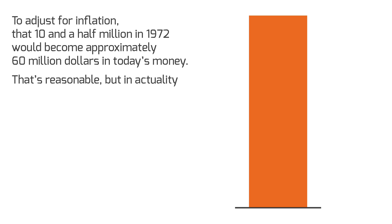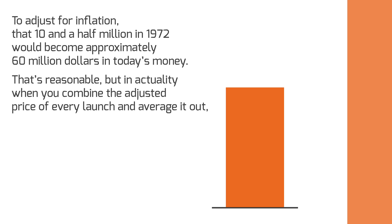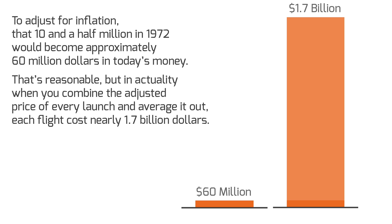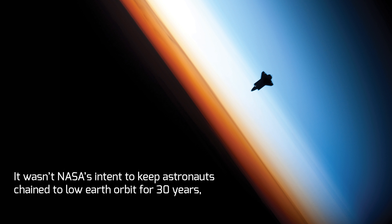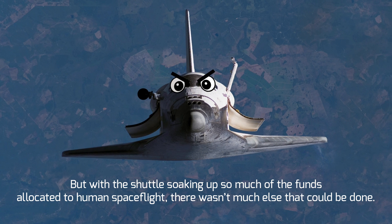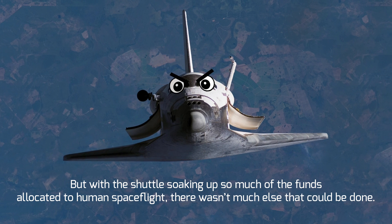That sounds reasonable, but in actuality, when you combine the adjusted price of every launch and average it out, each flight cost nearly $1.7 billion — 28 times more expensive than predicted! It wasn't NASA's intent to keep astronauts chained to low-Earth orbit for 30 years, but with the shuttle soaking up so much of the funds allocated to human spaceflight, there wasn't much else that could be done.